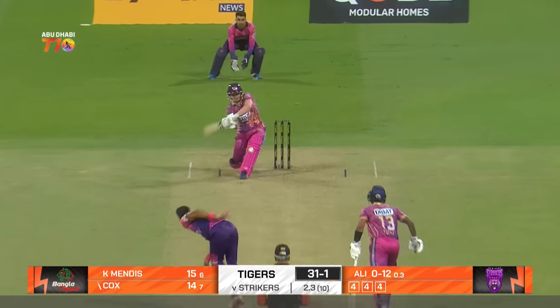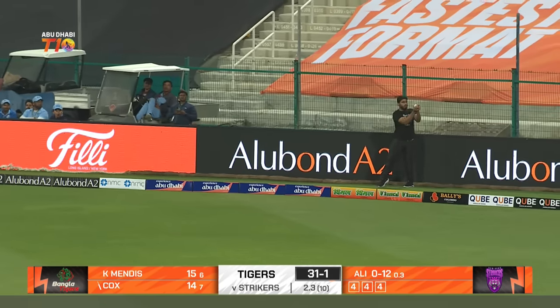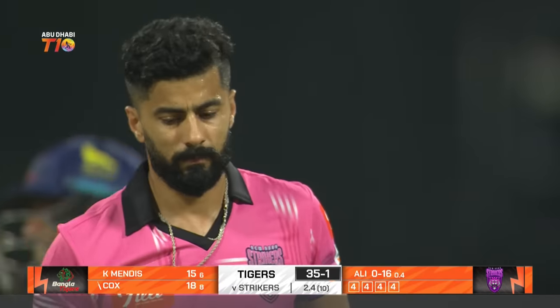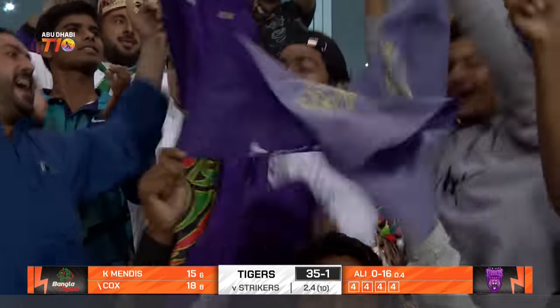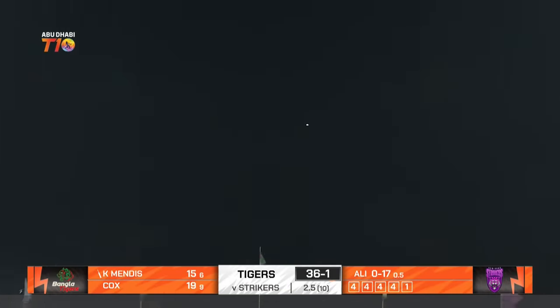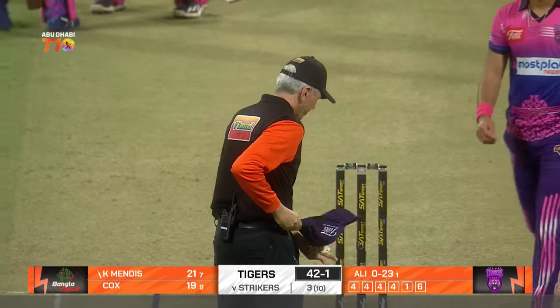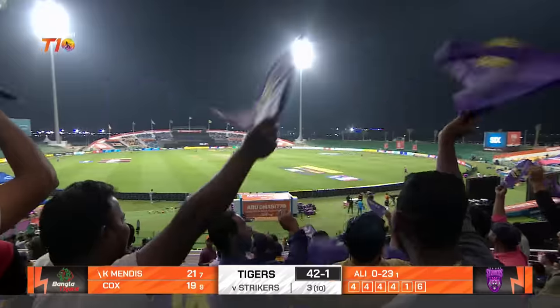Curving out, now he goes a bit straighter, now he goes inside — smart batting. Jordy Cox, take a bow and he does. Ali Karnes has been met — that sounded so good. 23 off the third and the Tigers are suddenly 42 for one.